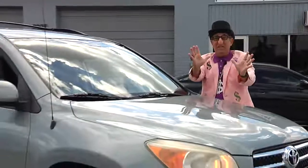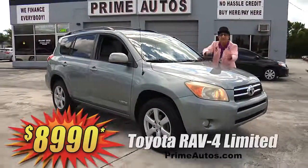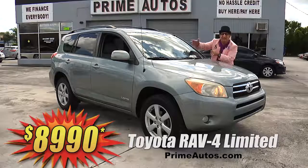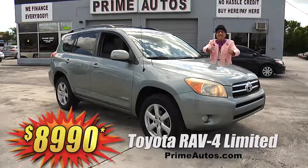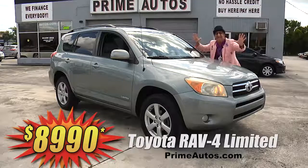Take a look at this totally loaded Toyota RAV4 Limited 4-door SUV with the JBL premium sound system, CD player, Bluetooth connection, factory alloy wheels, and all the power options. But best of all, it's everyday low price at only $89.90.